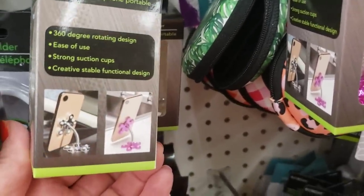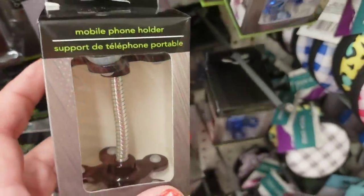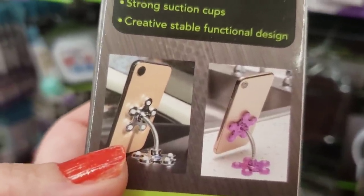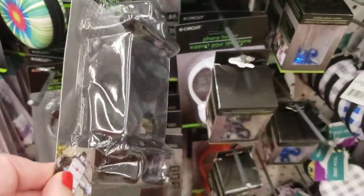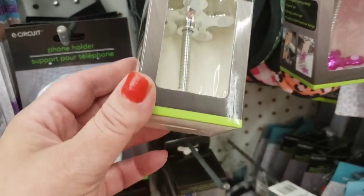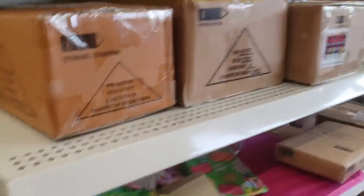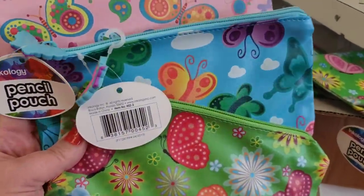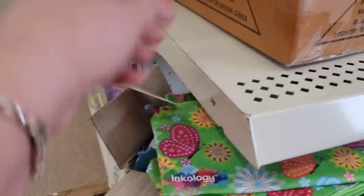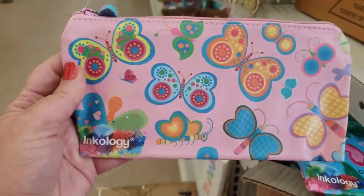The phone holder suction cups to your dashboard, desktop, or table and to the back of the phone — really cool. The bike phone holder is also available at Bayshore. By Inkology, they have gorgeous pencil pouches made of faux leather — really retro-looking, super cute prints. They have cute zipper pulls and come in three styles. They're brand name, not a Greenbrier product.